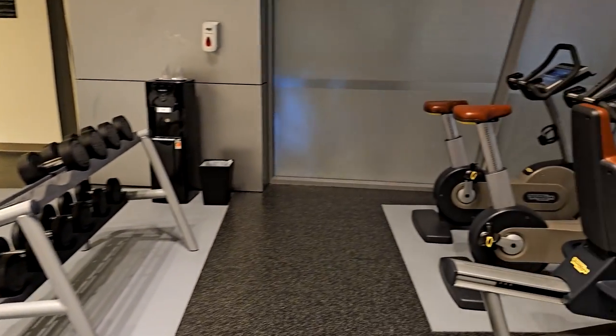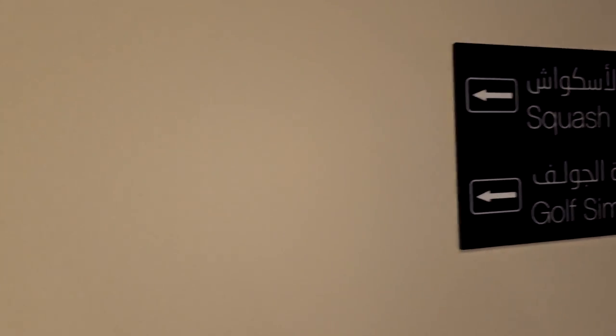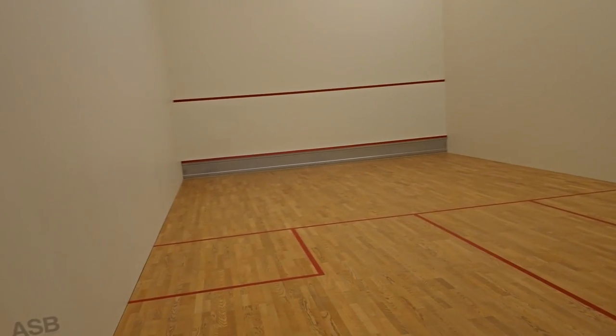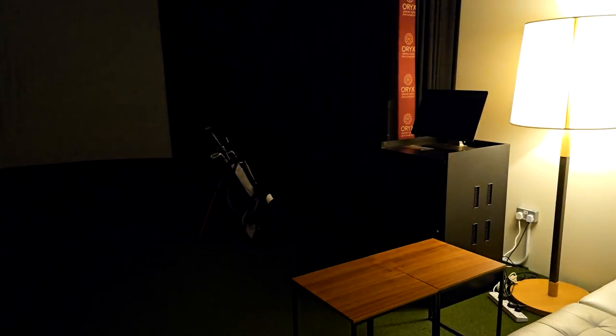We had no idea this hotel had such great facilities. What took the top spot for me was a racquetball court inside an airport hotel — talk about unexpected. And they even threw in a golf simulator for good measure.